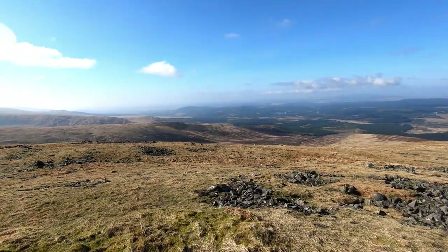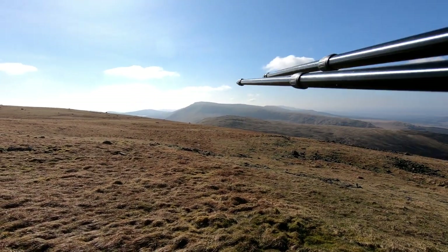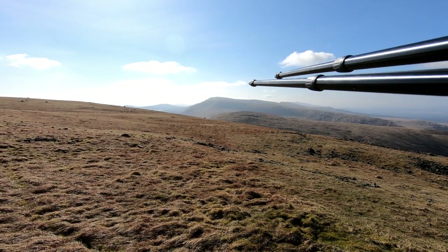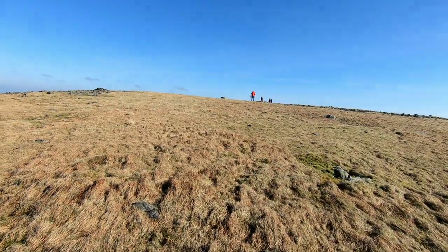Fantastic views. And you can now see the Range of the Awful Hand — Tarfessock, Kirriereoch Hill, and looming behind that is the Merrick. So two and a half hours up to the summit.